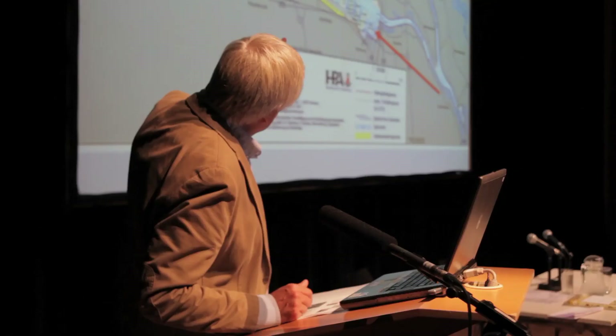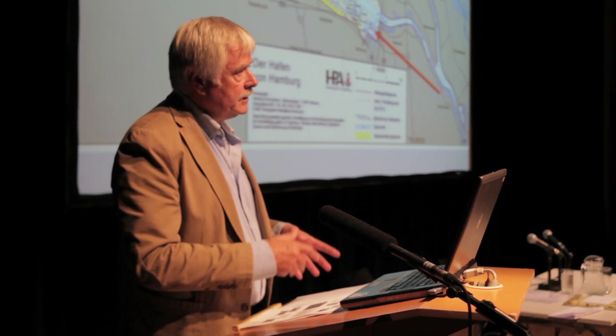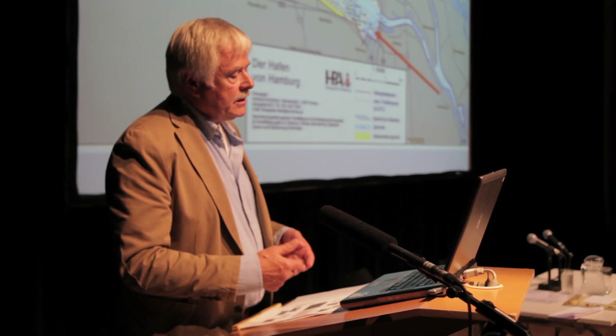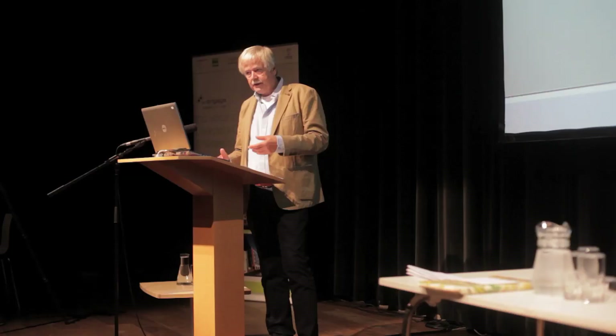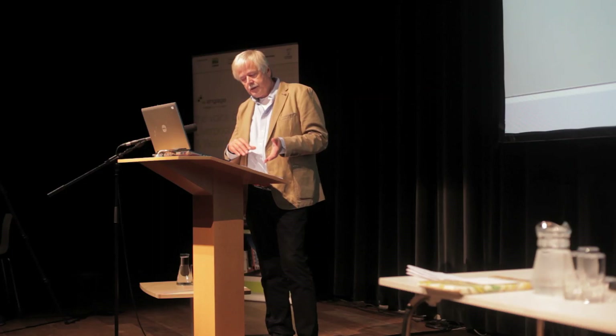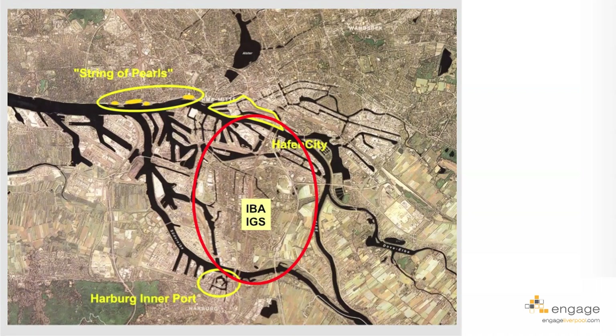The red line is important because the HafenCity project was located in the port area, where residential and offices are not allowed — only port-related functions. So it was necessary to change the border of the port district to make this transformation possible. This was a political decision — a deal where the Port Authority gives land for redevelopment to the city, which can then be transformed. That was an important political decision.